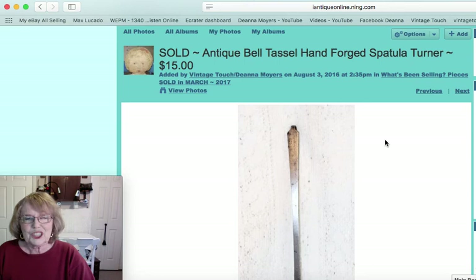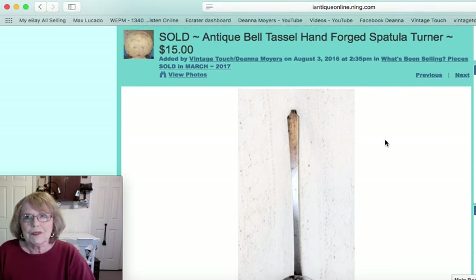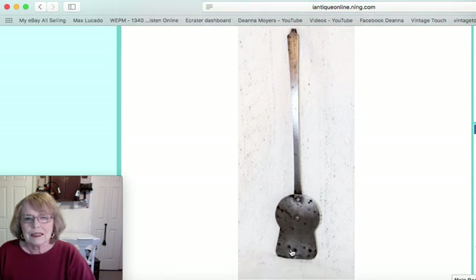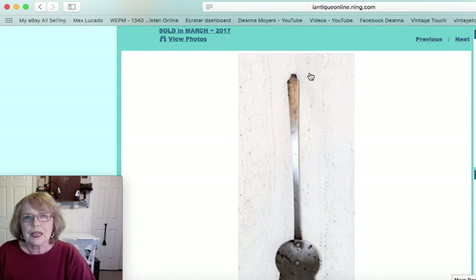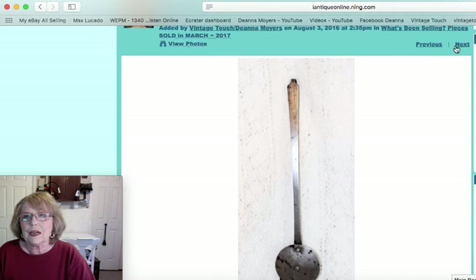Another kitchen tool — this was a bell tassel hand-forged spatula or turner. You can see the shape of it is unusual, and the handle had a curved edge like a tassel for hanging. That piece sold for $15.